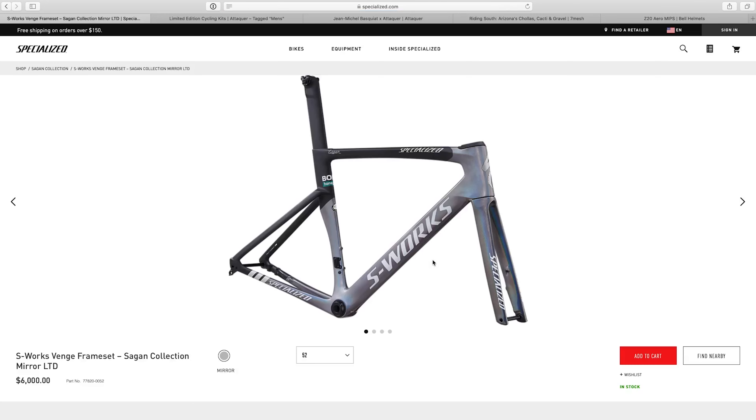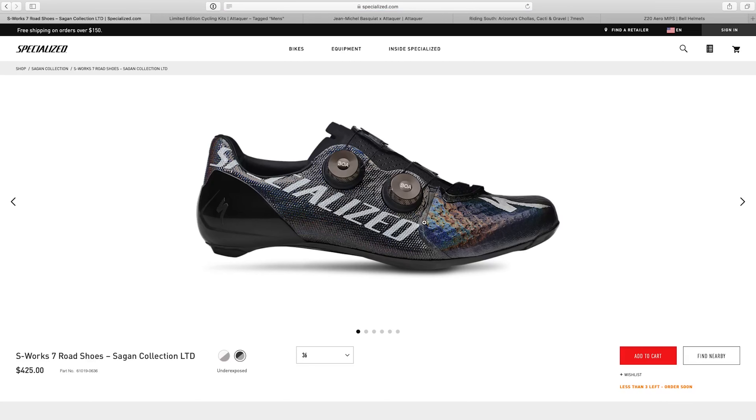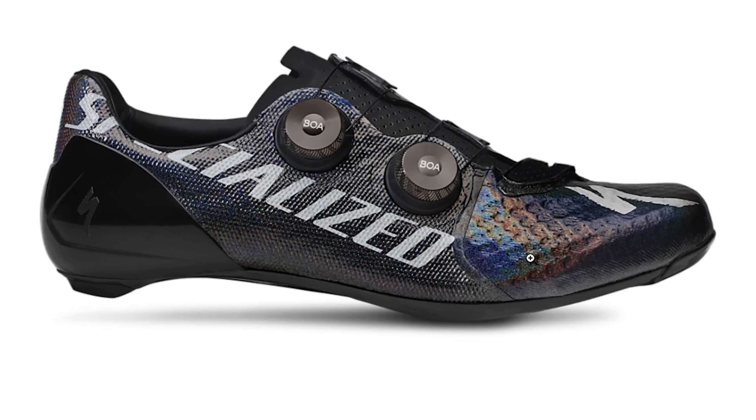First off, I'm sorry we're hitting Specialized again, but these companies keep releasing stuff and some of it looks really good. Specialized just released the Sagan collection — I think this is the third collection of Sagan products. This one is called Chasing Rainbows, and there is Peter Sagan himself in what looks like an art project full of rainbow colors. His literal essence is rainbow now, so I think that's what they're going for here.